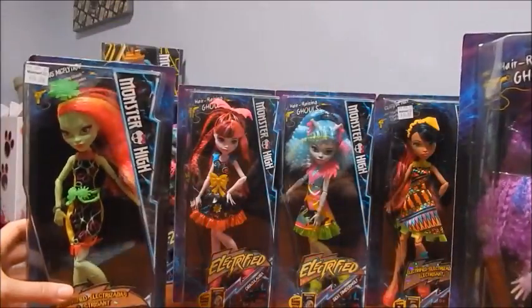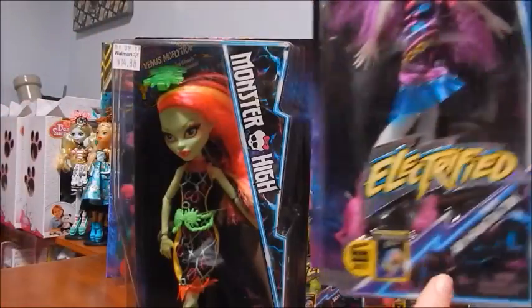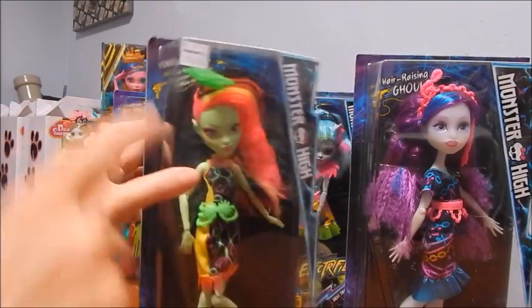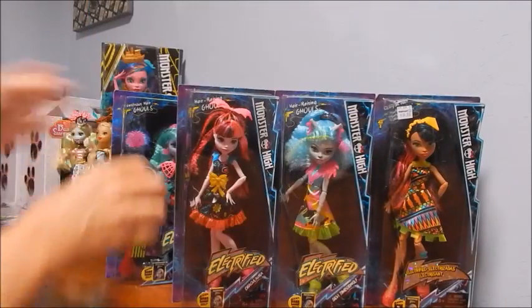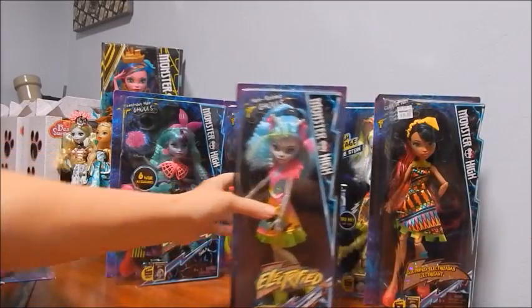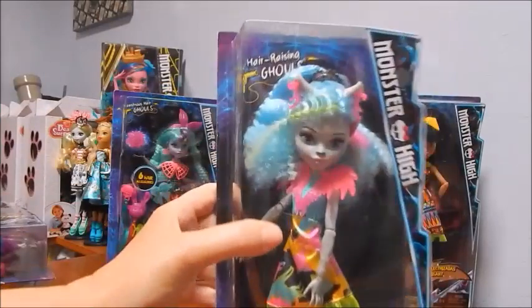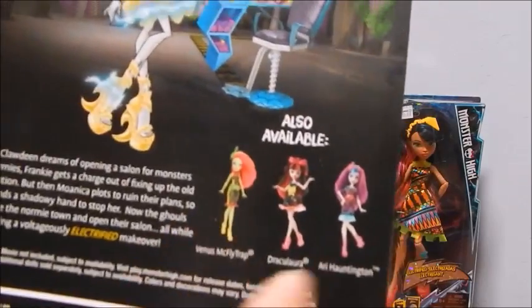One thing about the slimmer boxes: there are two slightly different versions. This one says 'Electrified' like that, and this one says 'Electrified' like that. This one has her name down here and this one has her name up here. Here's the back of Venus, and here's Miss Draculaura looking gorgeous with her artwork on the back. I'm going to kind of blow through the boxes and we'll get a better look at the dolls when they're out. And here is Sylvie Timberwolf - she is a new character, look at her looking sassy.